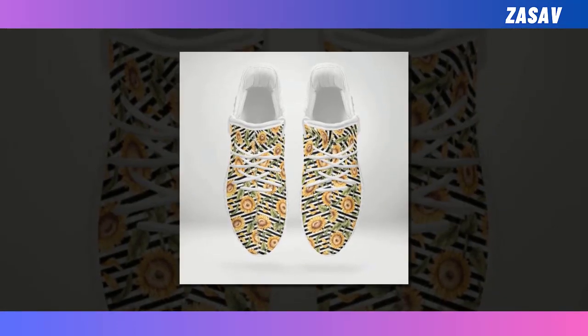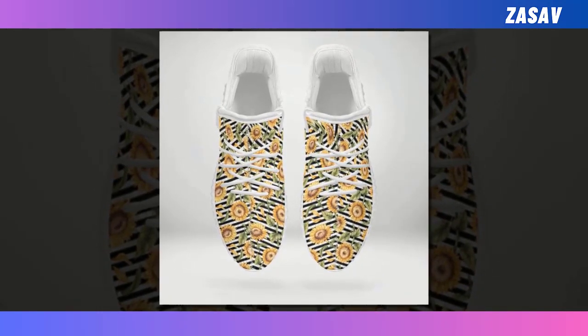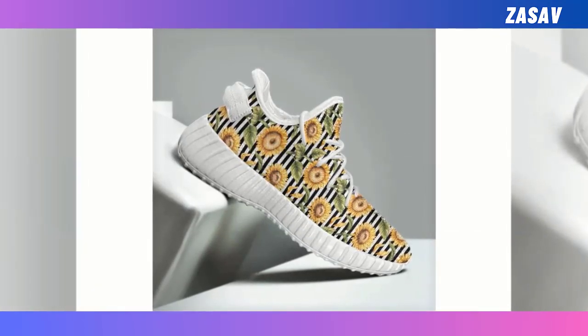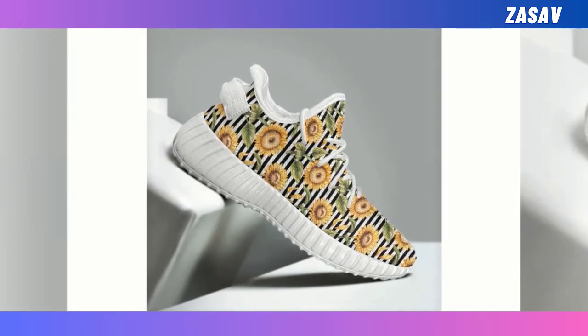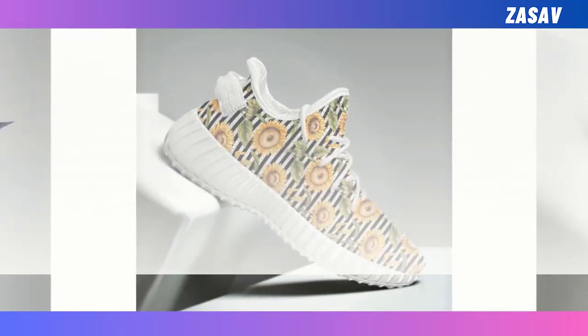Easy shoes. Step into a world of style and comfort with our latest footwear sensation. Get ready to elevate your fashion game with these lightweight wonders that are not just shoes — they're your perfect partners for every adventure. Crafted for both durability and style, these shoes blend sleek design with rugged sturdiness, ensuring they can keep up with your on-the-go lifestyle. The fusion of fashion-forward aesthetics and robust construction makes them a must-have in your shoe collection.